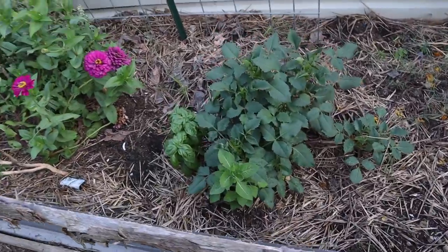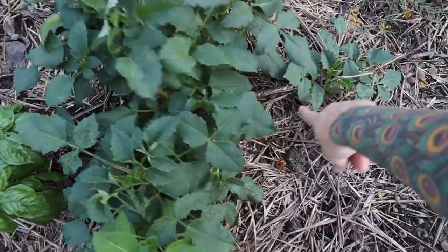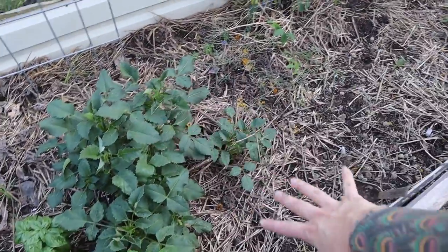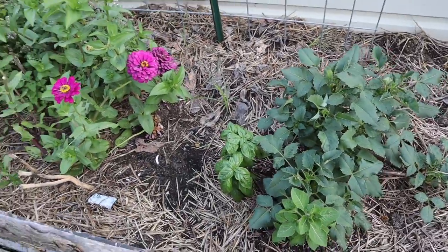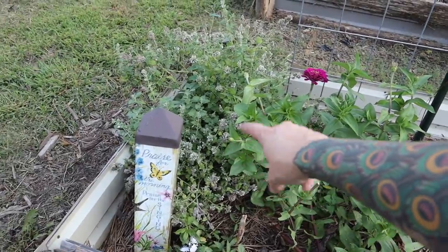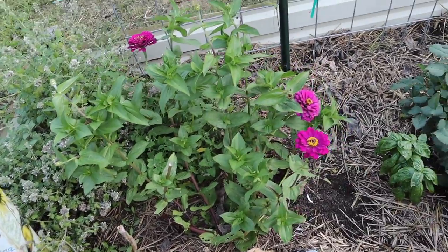These are dahlias right here that I actually planted tubers for in the spring, but they were so overshadowed by the stuff that was growing here. But when we pulled it out, they started to take off. There's some basil that came up next to that. These guys were volunteers. That catnip was just a tiny little plant start, but there's no telling what else might grow in this space.